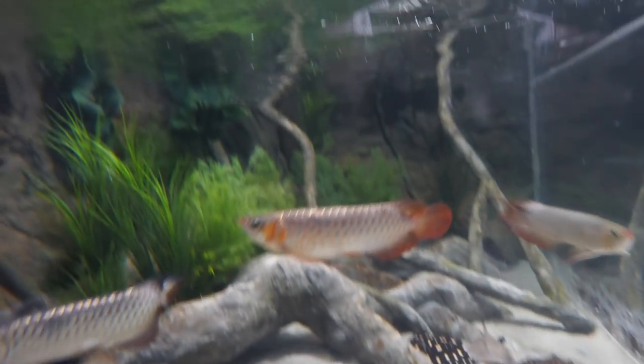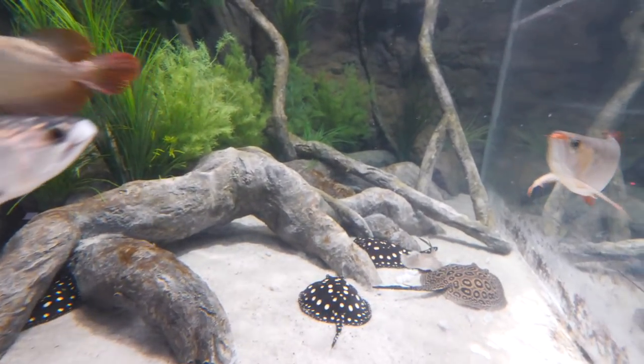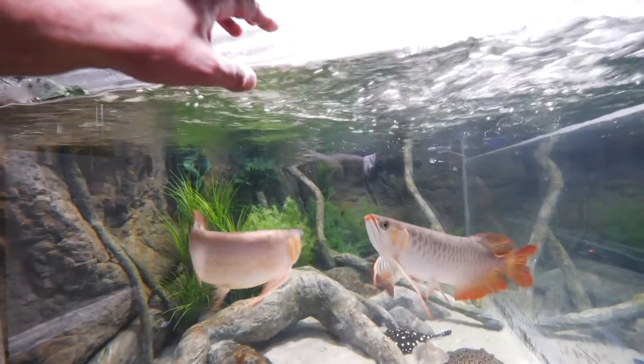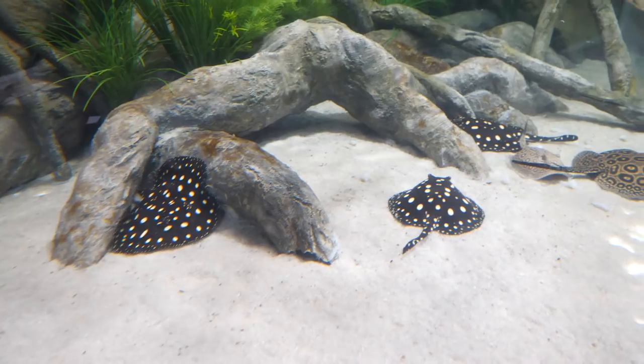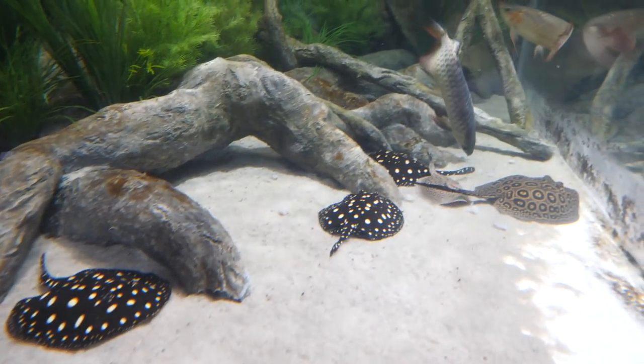The lights are almost completely off here in the 2000-gallon, and I actually used some of the water here to fill up the new filter a few hours ago. These guys are all kind of hungry.